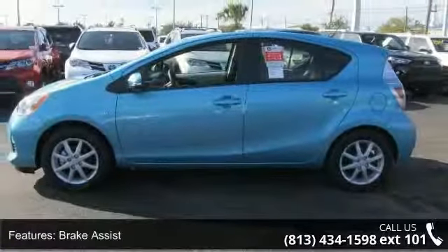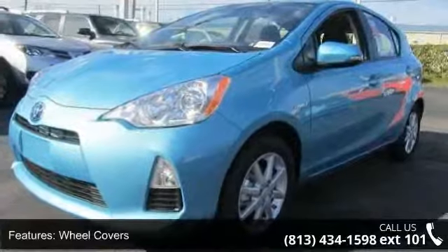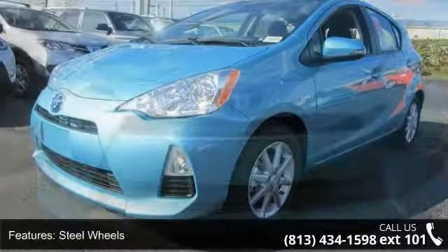This vehicle also includes power door locks, shows low mileage, and has a smooth ride. Let us put you in the driver's seat today. Call or click to contact our dealership.